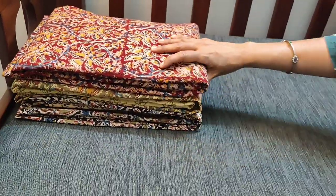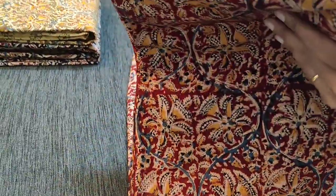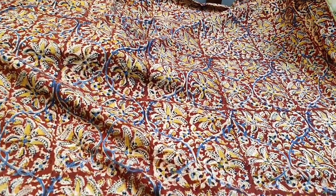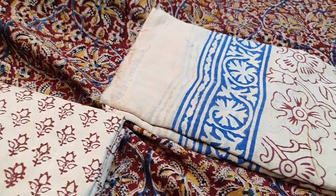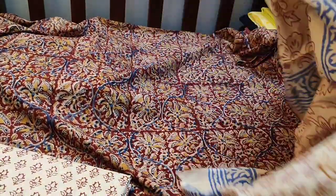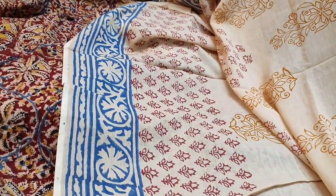Next we have dress materials in traditional hand block printed kalamkari in cotton fabric. The base color is maroon. The fabric is thick — not thin — and lining is not needed. It is hand block printed with the same print at the back as well. It is teamed with a block printed cotton bottom and a mull cotton dupatta which is also block printed. Tapings have to be done for the edges. It's a beautiful office wear set and the cost of the set is 1049.